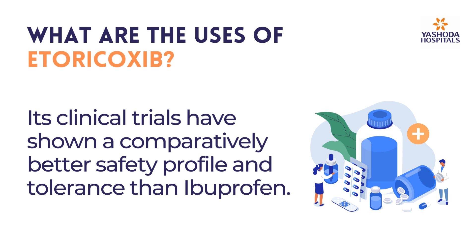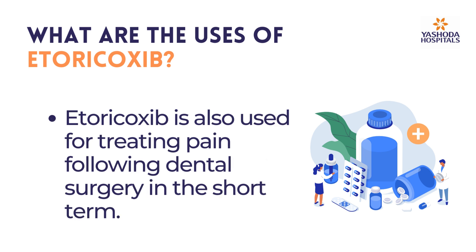Its clinical trials have shown a comparatively better safety profile and tolerance than ibuprofen. Etoricoxib is also used for treating pain following dental surgery in the short term.